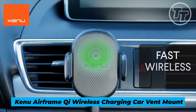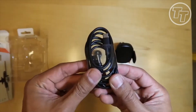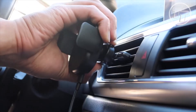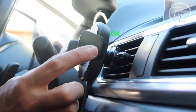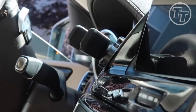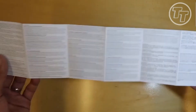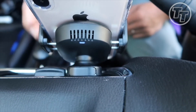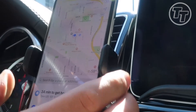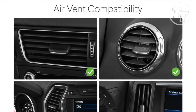Number 2: Kenu Airframe Qi Wireless Charging Car Vent Mount. Meet the Kenu Airframe Qi, a visionary companion that elevates the ordinary to the extraordinary. Holding a phone is the fundamental role of a vent-mounted holder, but the Airframe Qi sets a new standard with embedded 10-watt Qi wireless charging, transforming your car into a haven of convenience. It safeguards your phone's well-being by deactivating when the temperature soars. A 4-foot cable connects to the 12-volt DC car charger, while an additional USB port lets companions partake in the energy feast. It's not merely about holding phones — it's about elevating your journey, turning mundane moments into technological triumphs.